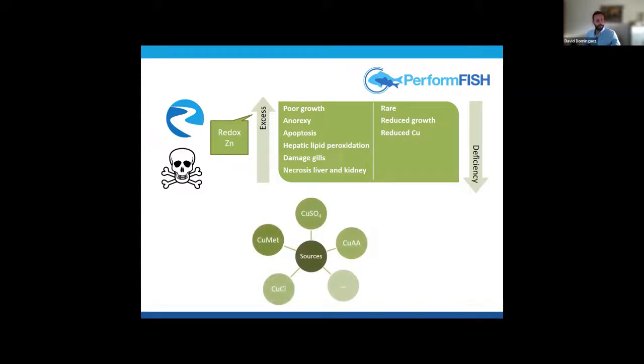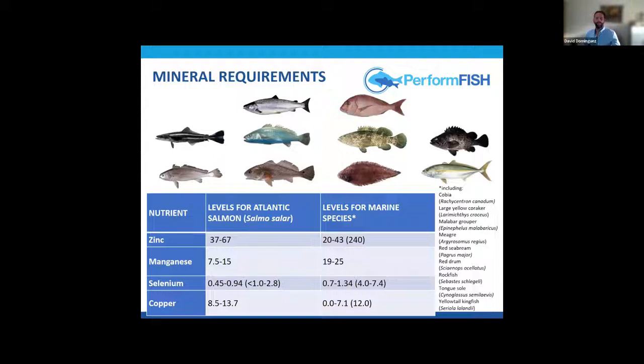There are different commercial sources of copper in the diet — once again copper sulfate and amino acid chelates such as copper methionine. With all this in mind, we know these are essential nutrients that must be included in the diet. Mineral requirements have already been described for species including Atlantic salmon, several grouper species, and marine species such as cobia.